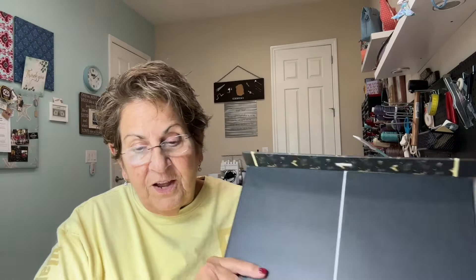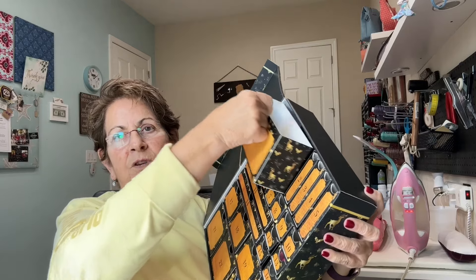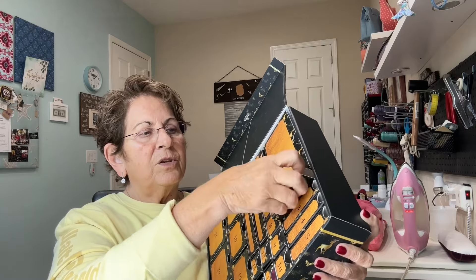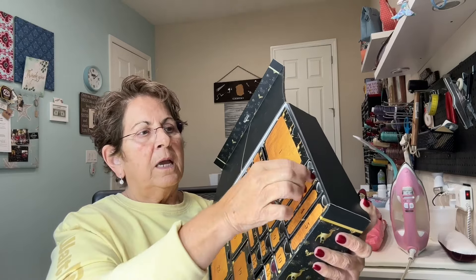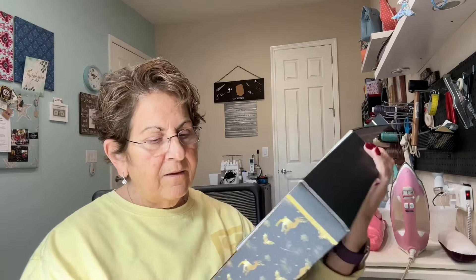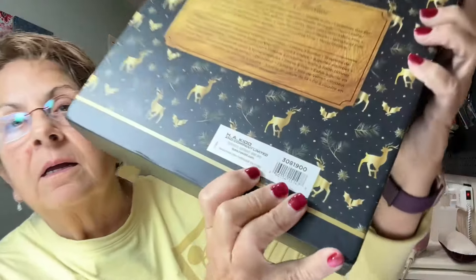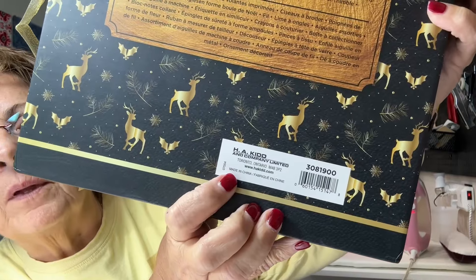And this advent calendar is so nice. I didn't buy one this year, so you read my mind. Look — 24 days of sewing stuff. They each come in a little box that you just pull out. So there's the scissors, here's the clips, and here's the little threader. I should not peek ahead. On the back it does tell you everything that's in here, but I'm not going to cheat. This is from H.A. Kidd and Company Limited — if you want to go see if they have any more left, that's where it's from.